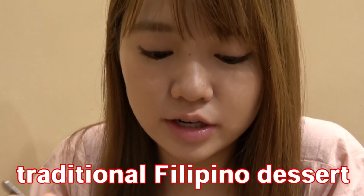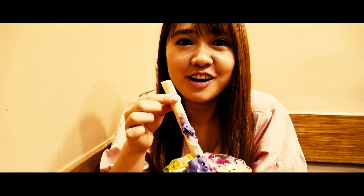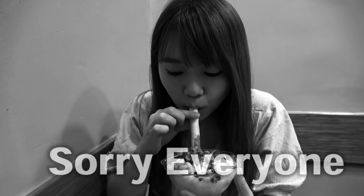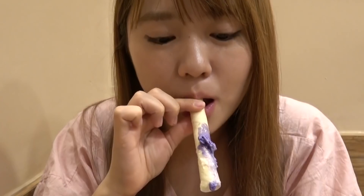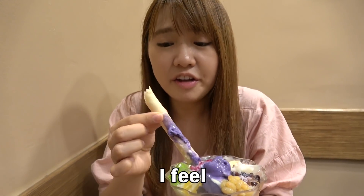I think this is traditional Filipino dessert. Oh no! It's not strong! This ice cream is so sweet, so I feel no taste.